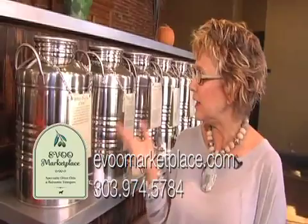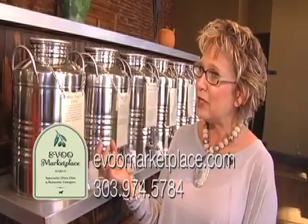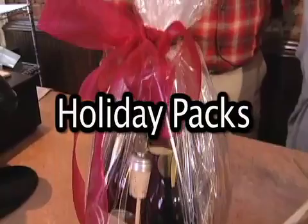We have two truffle oils in the shop: a white truffle oil and a black truffle oil. The white truffle oil is more of a finishing oil — it's kind of buttery, creamy, and smooth. This is an oil you'd want to finish any of your dishes with. The black truffle is a little earthier and heavier. You can cook with this oil, but you can also use it as a finishing oil.